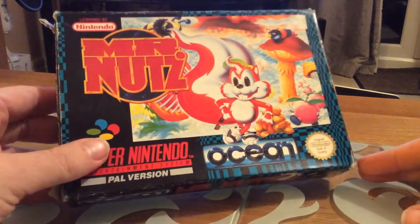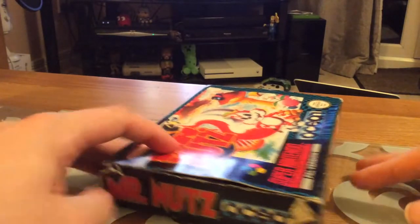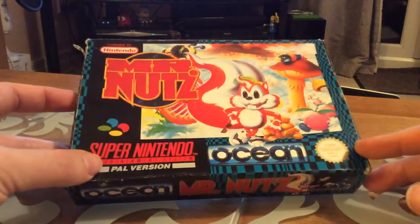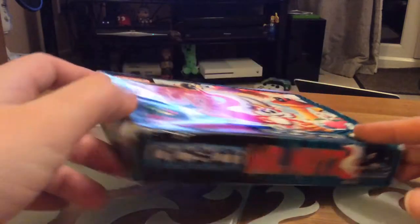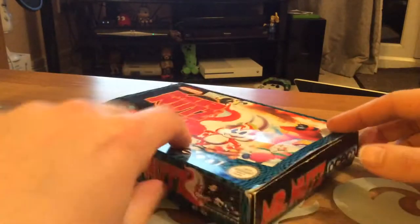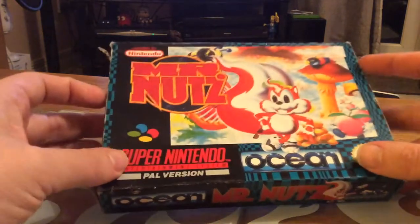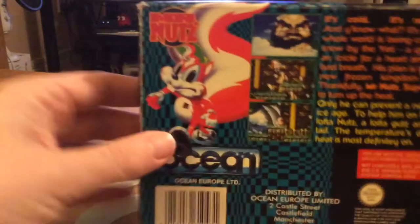First up, Mr. Nuts. I got this off a very nice gentleman on eBay. Now this one was a little bit pricey — £23.25 — which is way over my budget, but you don't often see these on eBay, so I had to grab it. Now there are, as you can see, signs of wear on the corners; this game has been open and closed quite a lot. However, it's actually in pretty good condition. The box is nice and bright and all there.